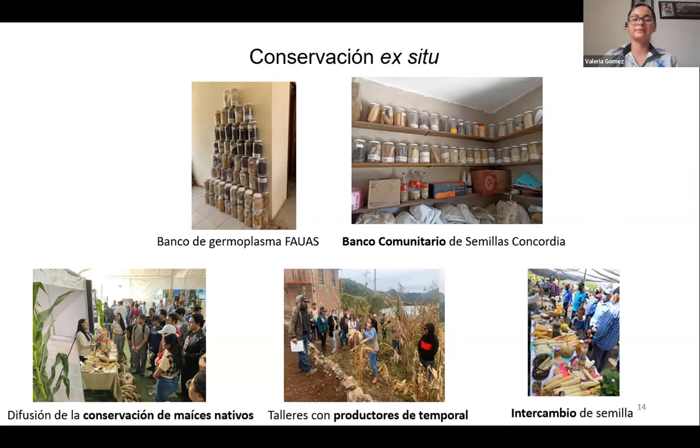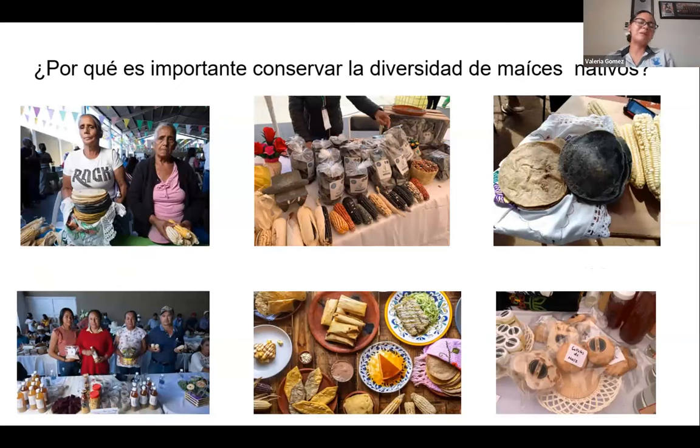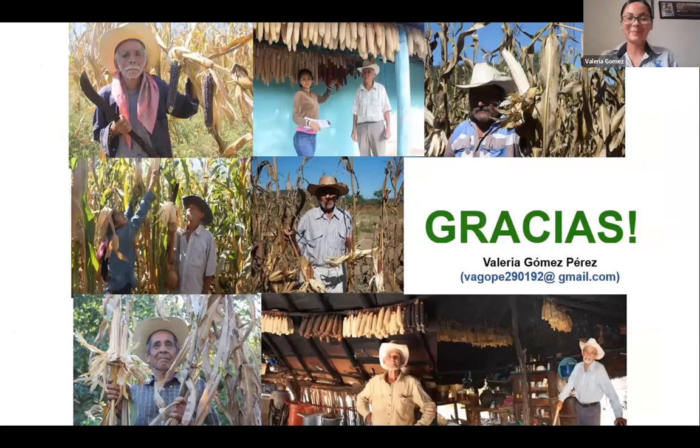Why is it important to conserve the diversity of native maize? For many reasons: firstly, because we want food sovereignty and self-sufficiency for producers and communities. Small-scale producers provide added value and this helps their sustainability, allows them to sell the crop and have income. Also, maize is so essential — there is no Mexican who directly or indirectly does not consume this product. It is a staple food in Mexico.